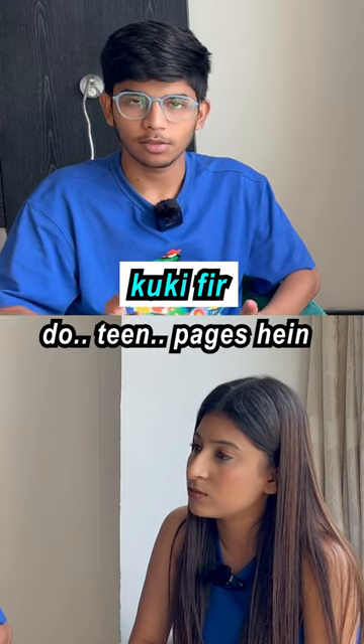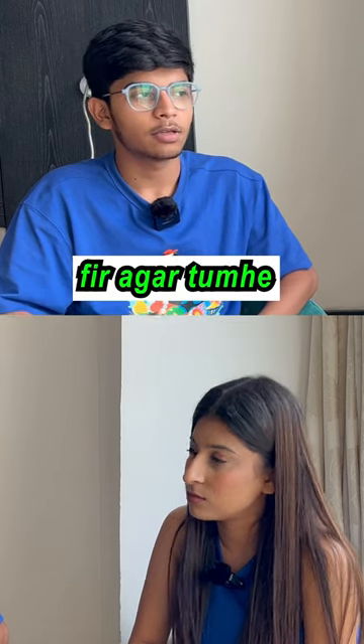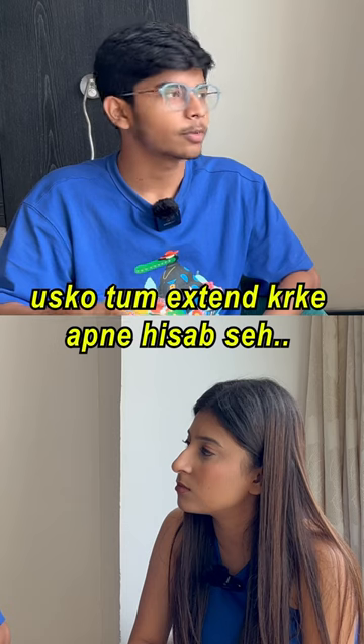If you have written 2-3 pages, you will remain on the tips. If you don't remember the answer, you can extend the tips and pointers.